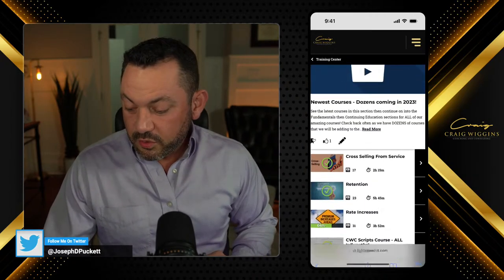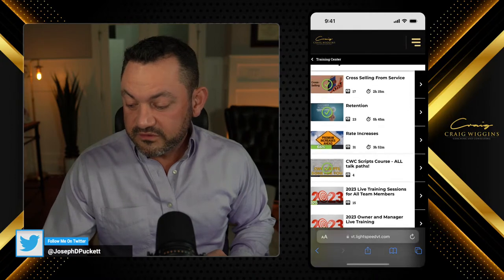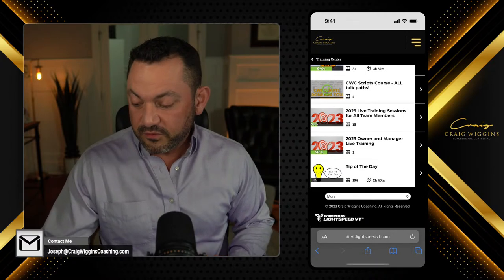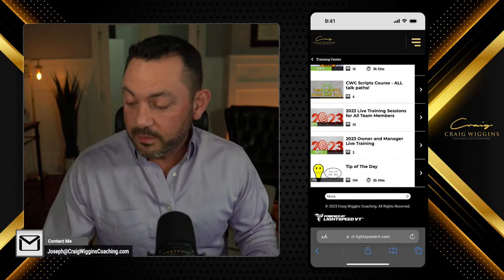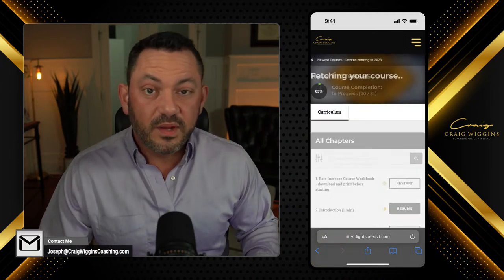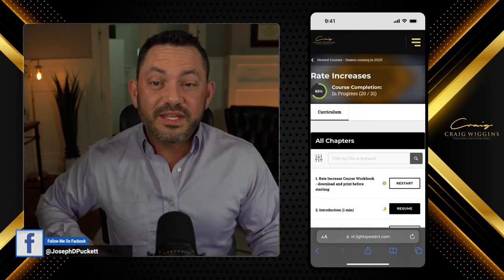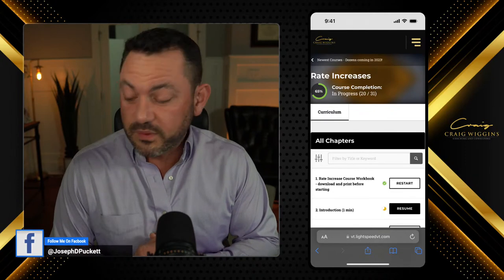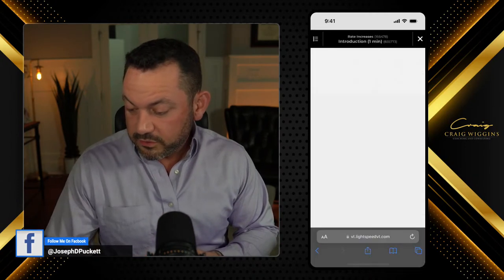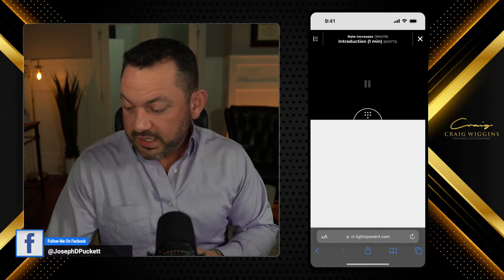So let's say I want to check out the newest courses. We've got some brand new courses on cross-selling from service, retention, rate increases, CDBC scripts, all of our live trainings that we've done so far this year, and the tips of the day that get uploaded just about every day. Let's say I want to work on rate increases — I know a lot of us are being challenged with rate increases right now. So let's dive into this and click on resume.